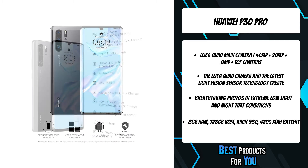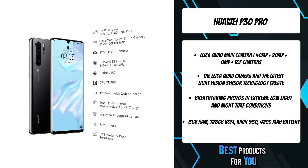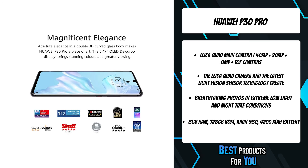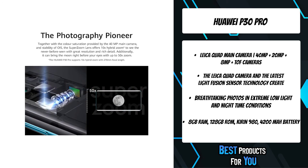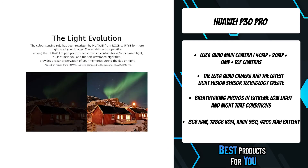The Kirin 980 is the world's first 7nm mobile process chipset with stronger performance and lower power consumption. This innovative chipset plus up to 8GB of RAM and 512GB of memory storage reveal a performance powerhouse in the Huawei P30 Pro.